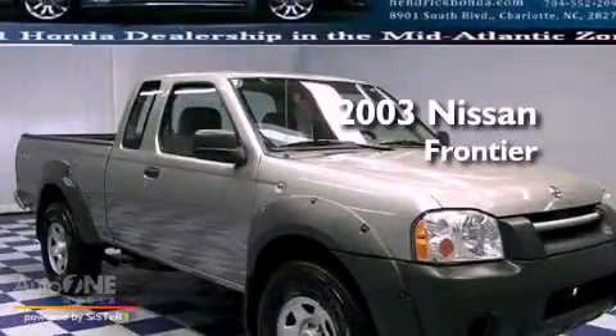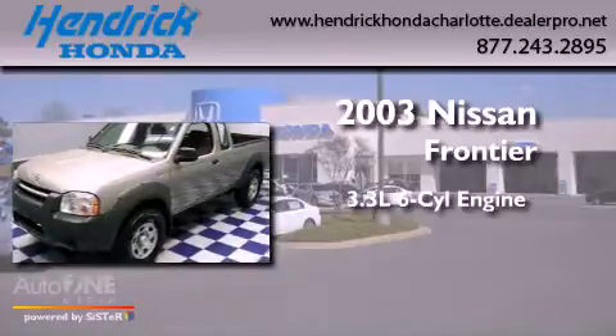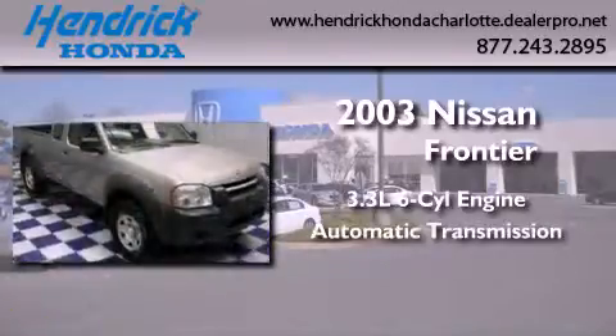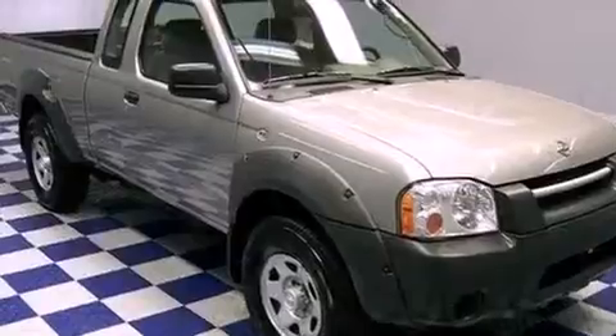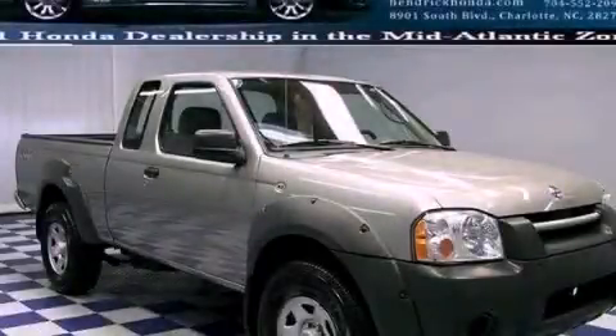This is a 2003 Nissan Frontier. It features a 3.3-liter, six-cylinder engine and an automatic transmission. This automobile won't last long at this price. Call and arrange a test drive now.